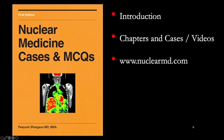Please visit my website at www.nuclearmd.com and learn about my board preparatory courses, the Radio Isotope Safety course, and the 100 Cases course, which are now on demand through YouTube.